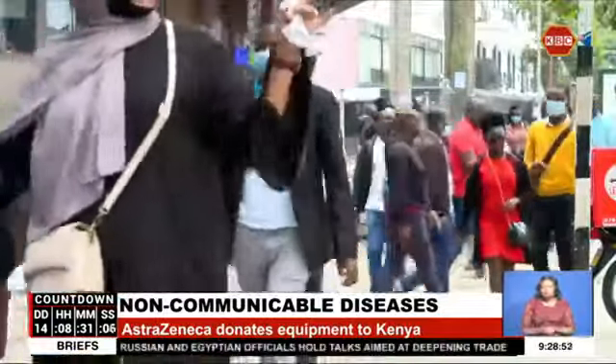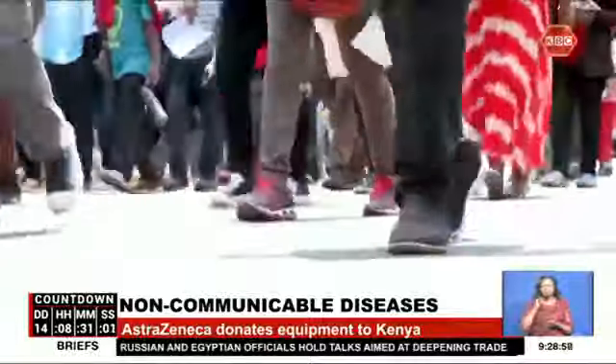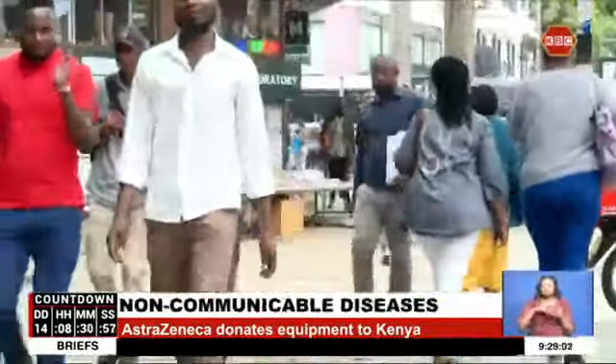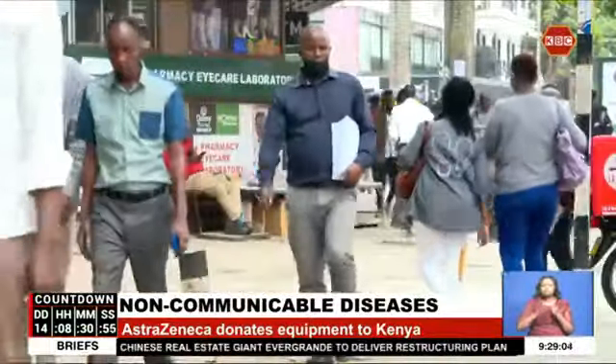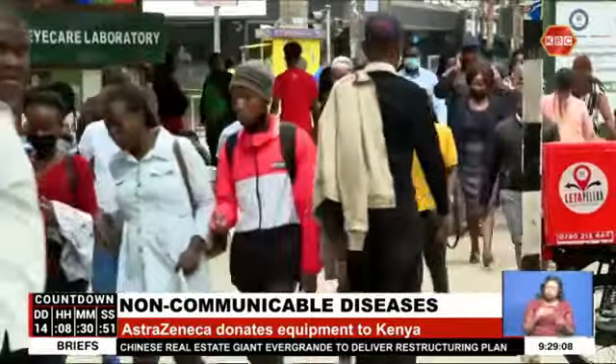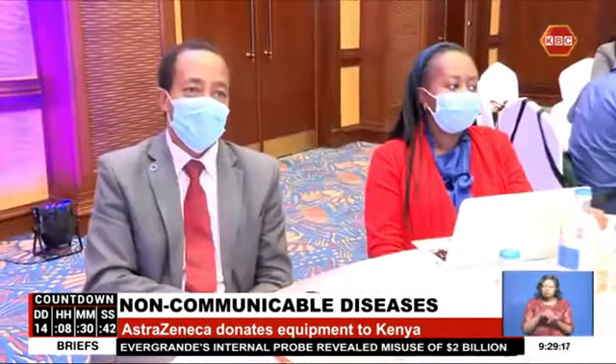The World Health Organization estimates that non-communicable diseases account for up to 70% of global deaths. In Kenya, non-communicable diseases account for 39% of deaths. Though the statistics date back to 2015, there are concerns that the numbers could be much higher. The government is partnering with development partners to manage the ongoing situation by collecting data through research.